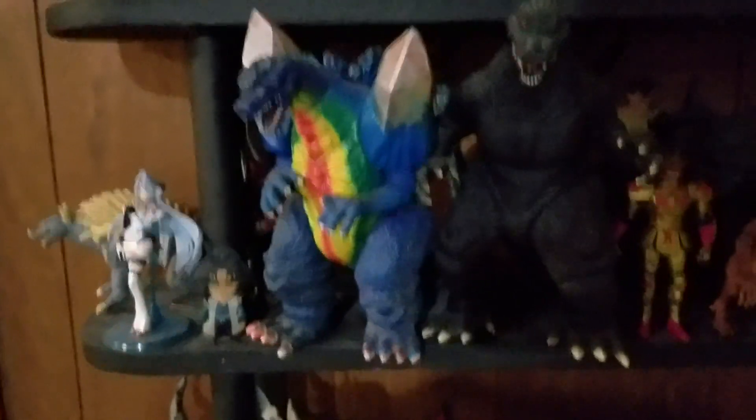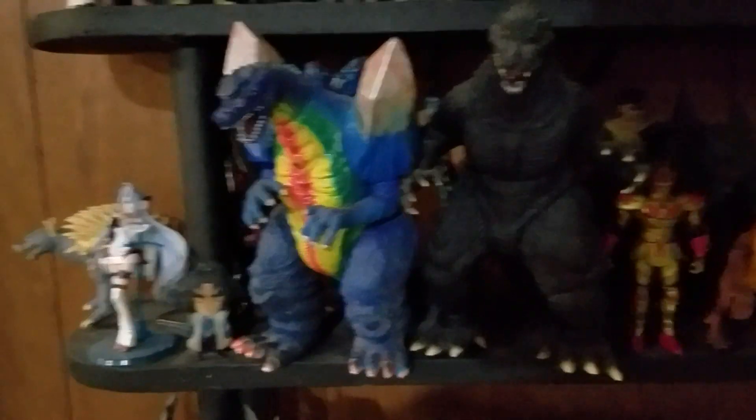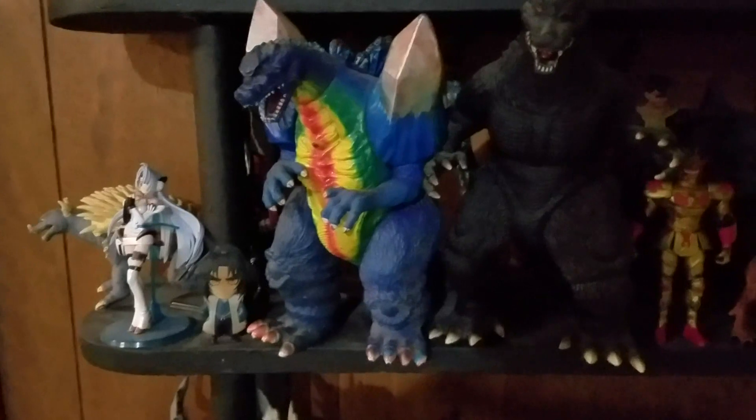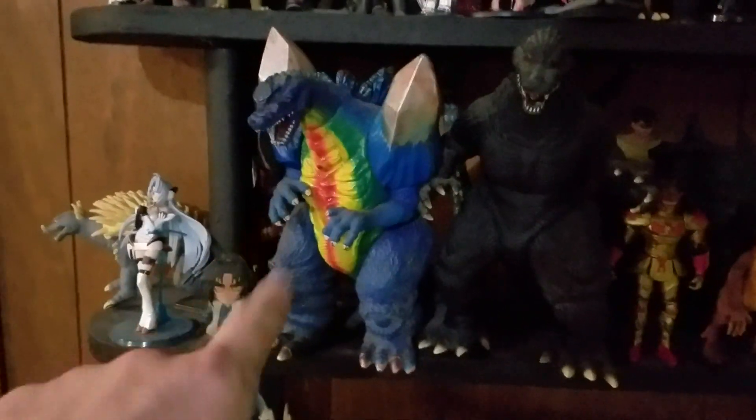Like, that Space Godzilla — I don't know what I was thinking when I was a child. I broke off his horn and painted him with my sister's nail polish. I don't know what I was doing, but I'm eventually gonna customize him into a Super Godzilla, so that'll be pretty cool.